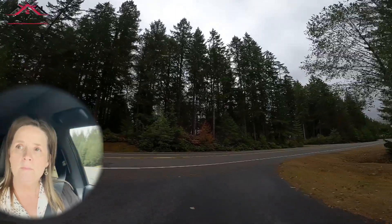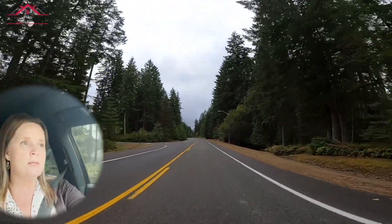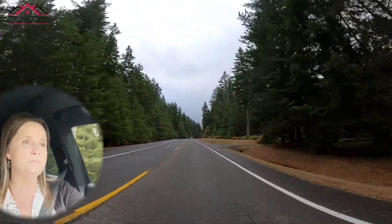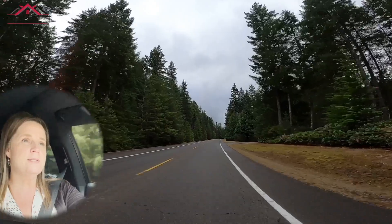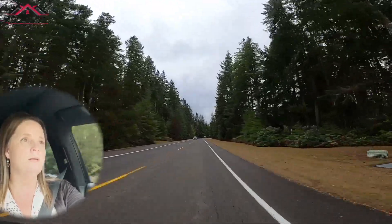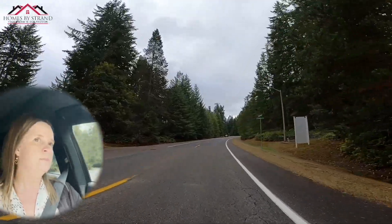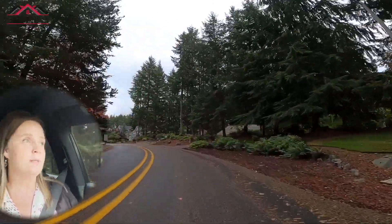We'll continue on here and I'll take you through some more of the area. Again, this is more of the established part of McCormick Woods — homes on larger lots than the new construction I just showed you. Here's another road to the right with a little cluster of houses. It kind of has several of these as you go down the main road through McCormick Woods. Another thing I like about McCormick Woods is it's definitely not a cookie-cutter neighborhood — I don't think there are two houses alike here.